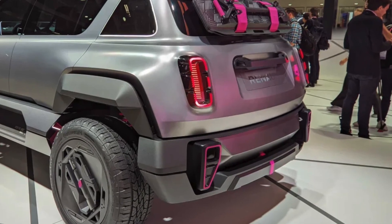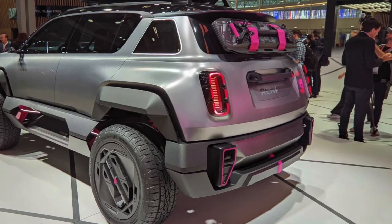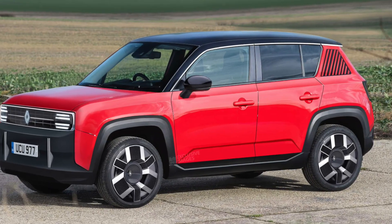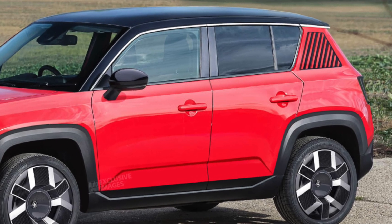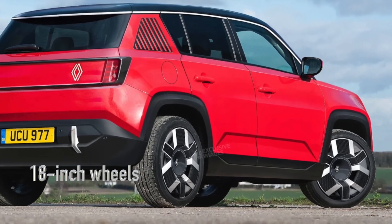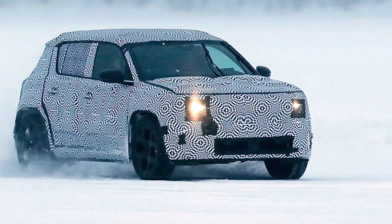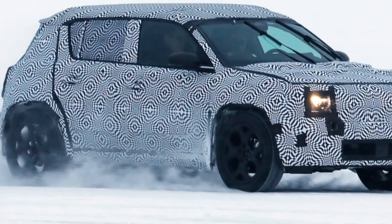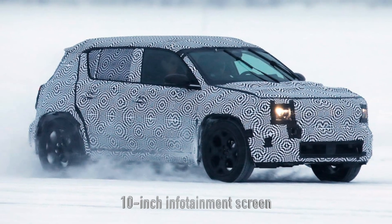Now let's talk design. The Renault 4 is shaking things up with a boxy yet charming silhouette that harks back to its heritage — we're talking raised ride height, short overhangs, and possibly big 18-inch wheels wrapped in an SUV package. Inside, expect a blend of nostalgia and future with a 10-inch infotainment screen amidst funky materials and colors.